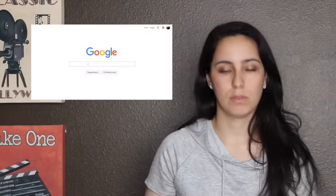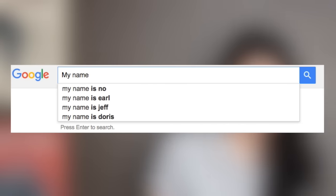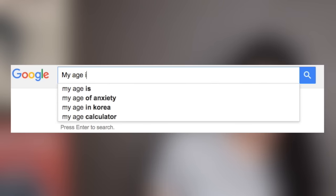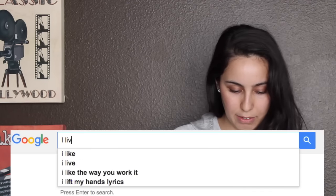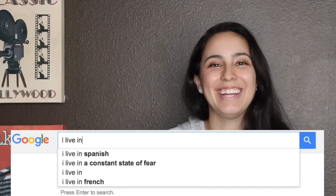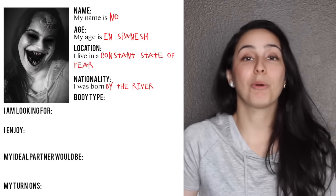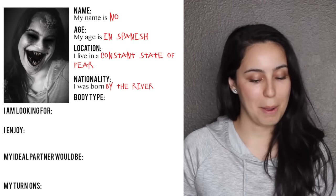It is time to fill out our dating profile. Let's hit up the Googs. My name is... No. So my name is No, everybody. Next we've gotta fill out the age. My age is... it's in Spanish. Location: I live in a constant state of fear — we're going with that one. Next, nationality: I was born by the river. That's what it's gonna be then.